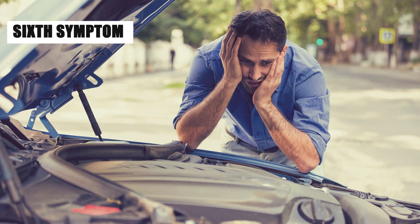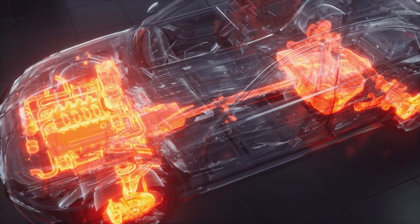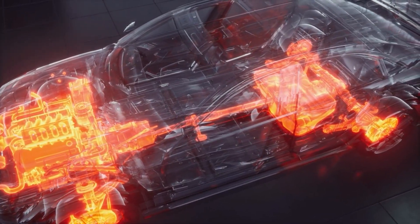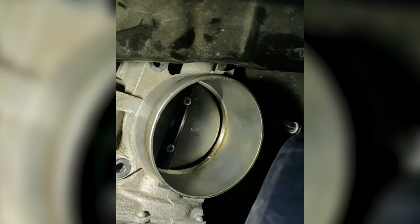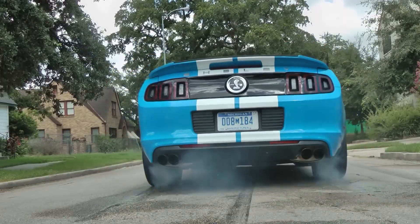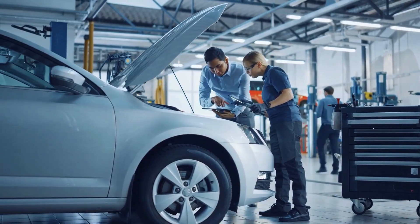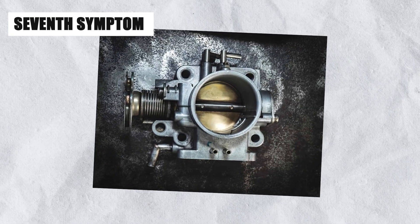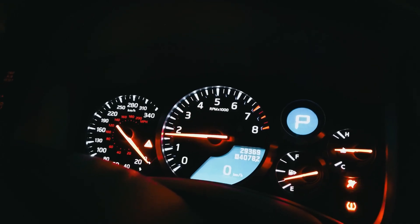The sixth symptom of a bad throttle position sensor is unusual surges in speed. When the TPS sends incorrect signals to the engine, the throttle can open or close unexpectedly, leading to dangerous bursts of acceleration. At this point, you're dealing with serious symptoms that can impact your control over the vehicle, so it's important to take these signs seriously.